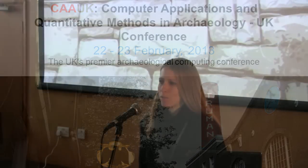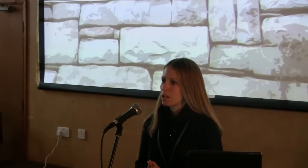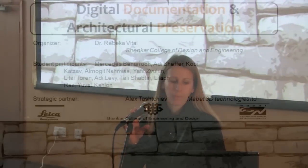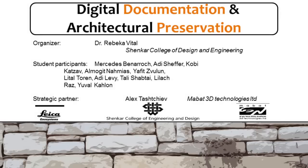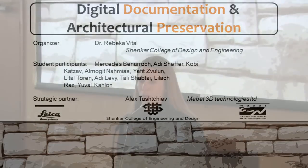Hello everybody. I'm Rebecca Fittar from Shankar College of Design and Engineering from Israel. I'm coming from an architectural background — I'm not an archaeologist — but I think that the same methodology and way of thinking applies whether a building is 60 years old, a thousand years old, or two thousand years old. The project you will see was done within a framework of our preservation course with a group of students.